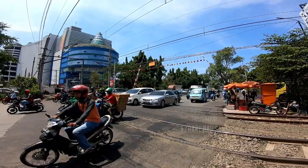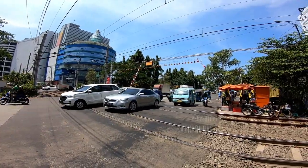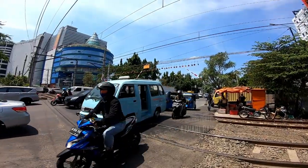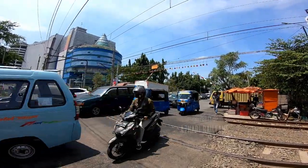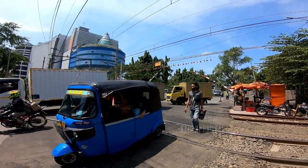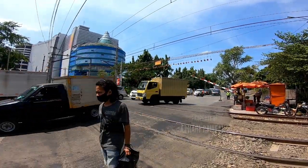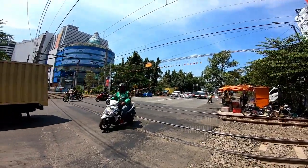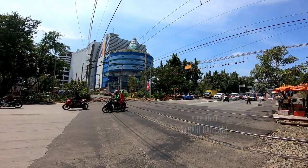Palangnya sudah terbuka, tapi alarmnya kok masih nyala ya? Berarti ini double sebenarnya guys. Palangnya dibuka sebentar biar mengurai kemacetan, habis itu ditutup lagi deh.